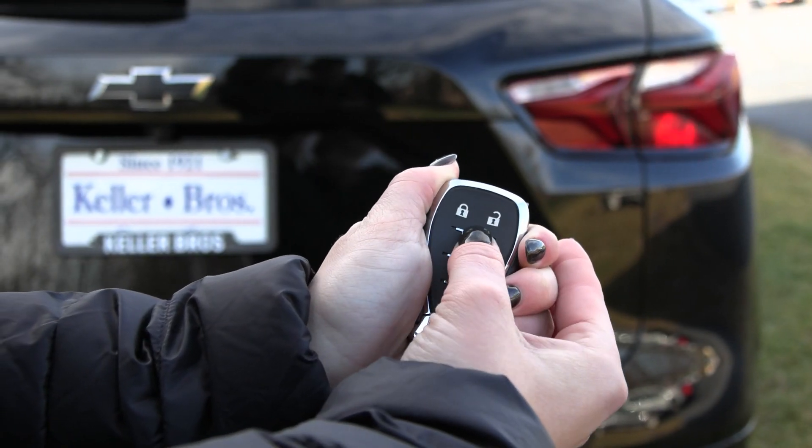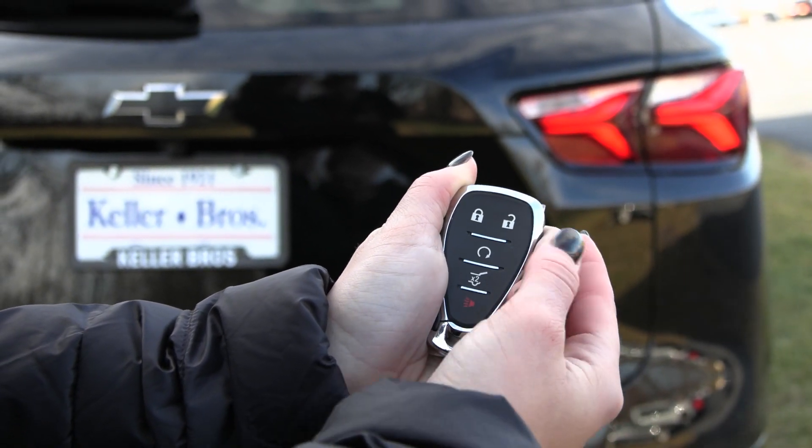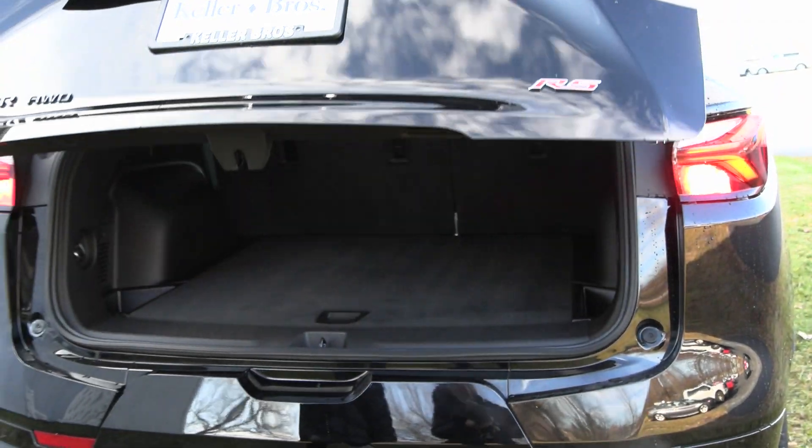This Blazer is equipped with the Motestar system. Press the lock and hold this button in and it starts right up. You also have your power release tailgate, so when I press that twice it lifts.